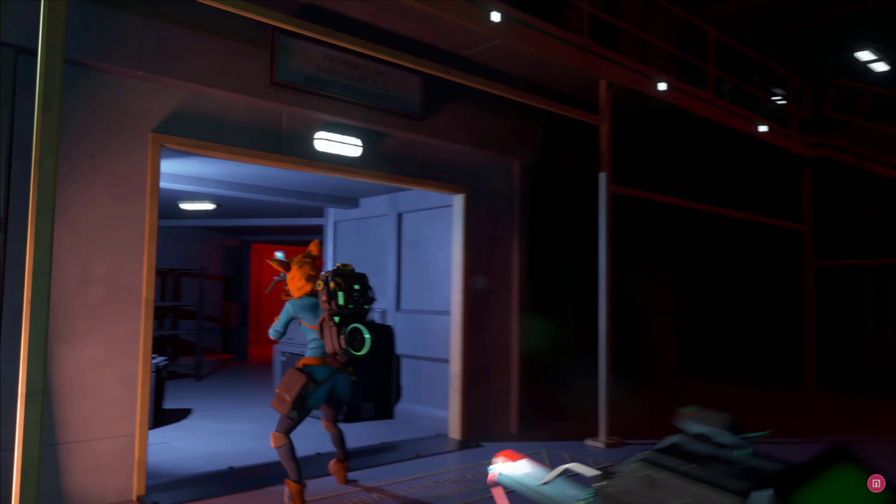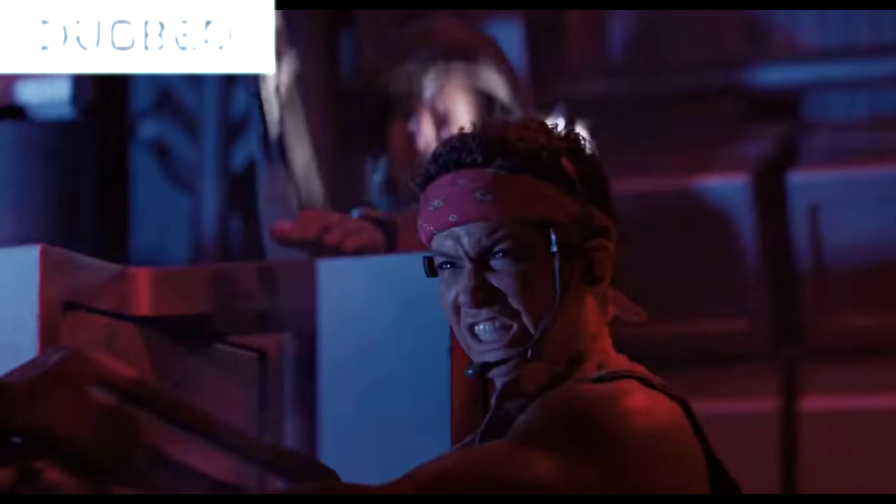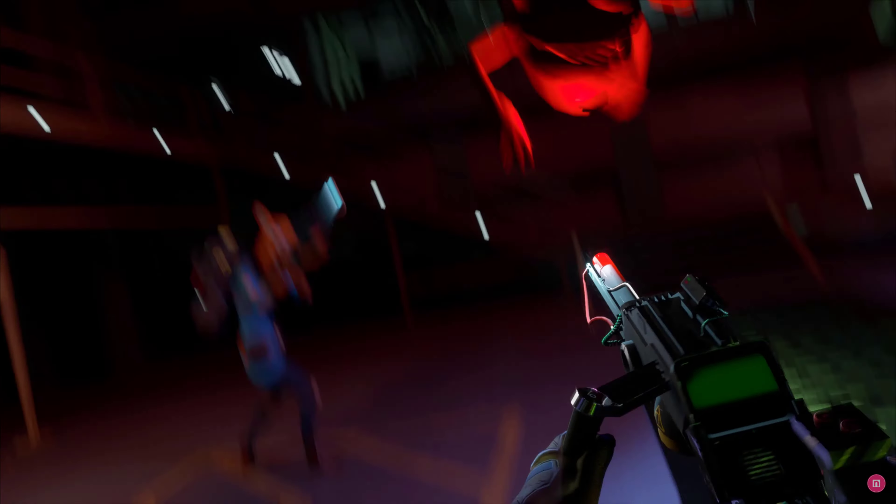We don't know a whole lot about this one right now, but we do know you start off in your very own San Francisco-based HQ — so it's not going to be the New York firehouse from the movies. You get a familiar plot of protecting the city from ghosts, and you can do this alone or team up with up to three friends in co-op, using all the classic equipment like the PKE meter and proton pack, though the trailer suggests there have been some adjustments to the look of things.